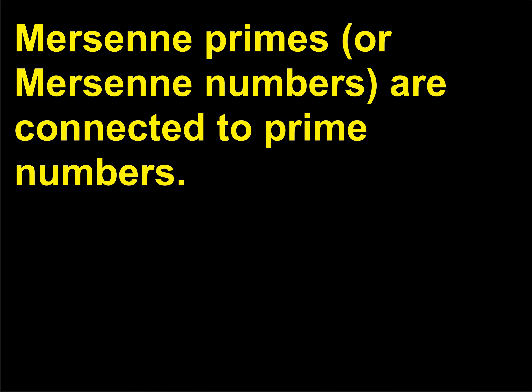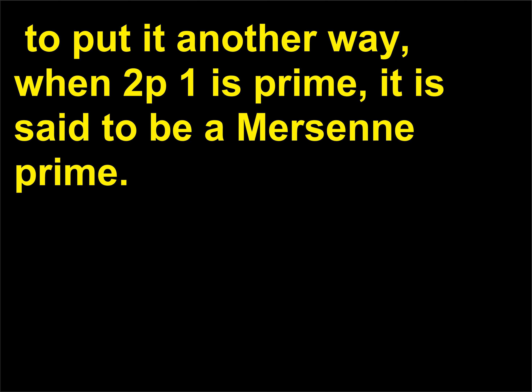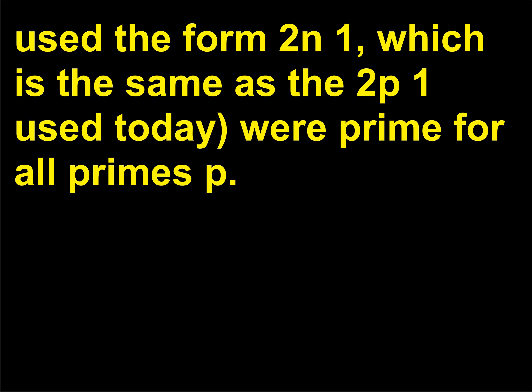Mersenne primes come in the form of 2^p − 1, in which p is a prime. To put it another way, when 2^p − 1 is prime, it is said to be a Mersenne prime. Centuries ago, many mathematicians believed that numbers of the form 2^p − 1 — they actually used the form 2^n − 1, which is the same as the 2^p − 1 used today — were prime for all primes p.